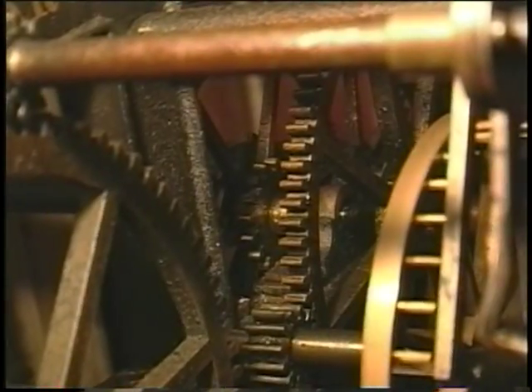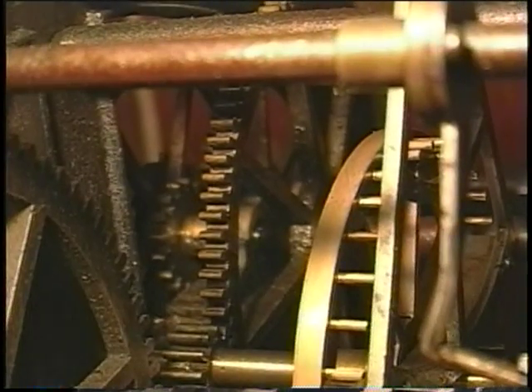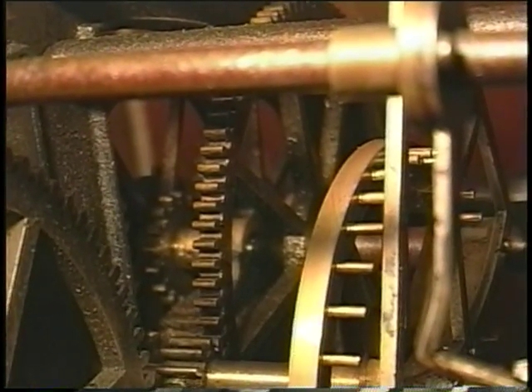It takes about 65 cranks to get the weight from the bottom to the top, and I have to do that once a week. It's a pretty accurate clock — I have to adjust the time every couple of weeks. As I wind it, it also loses some time, but other than that it's pretty accurate.